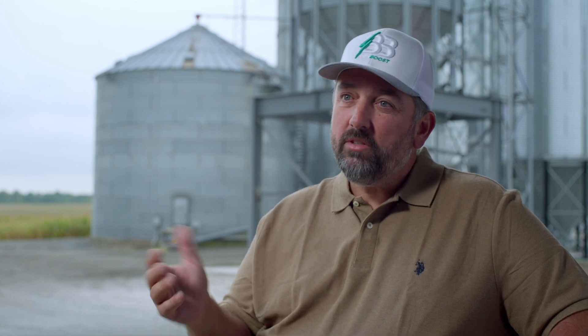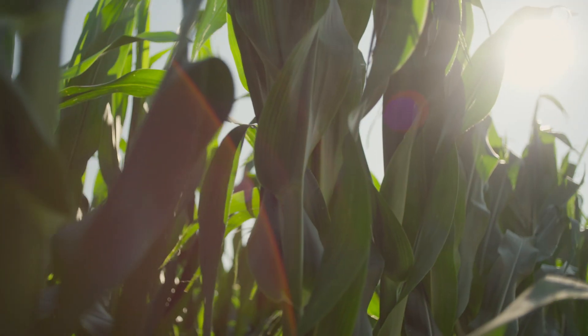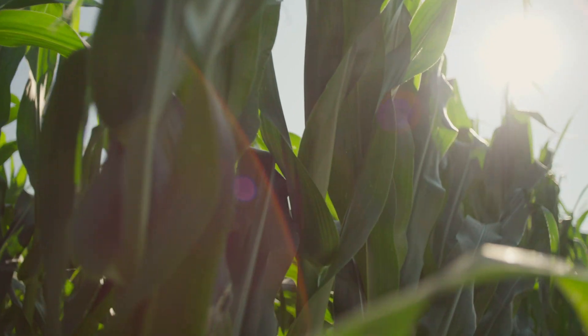And we saw an advantage to the BioBoost on emergence. In a better plant, a more vigorous plant — BioBoost is just like every time, just winning.